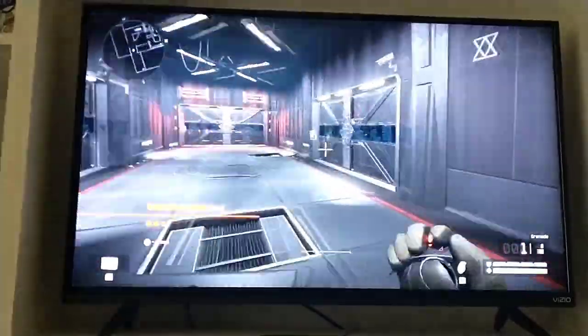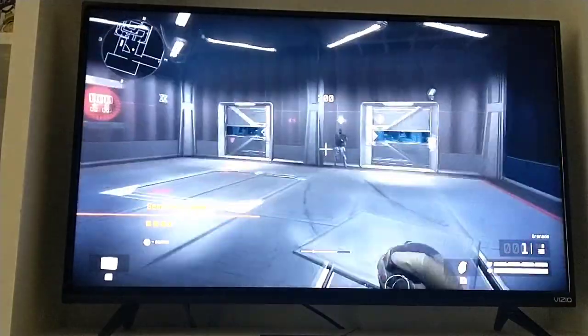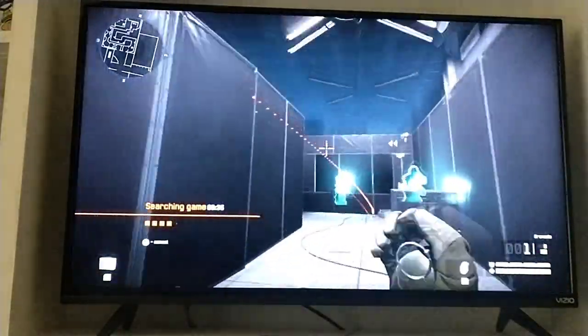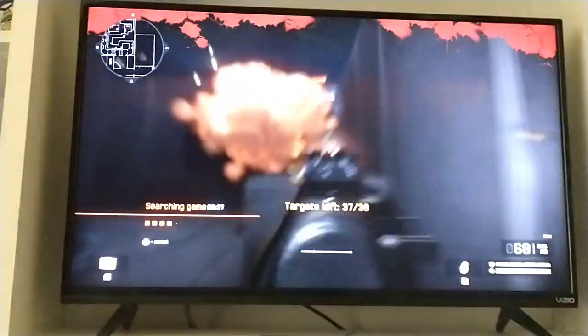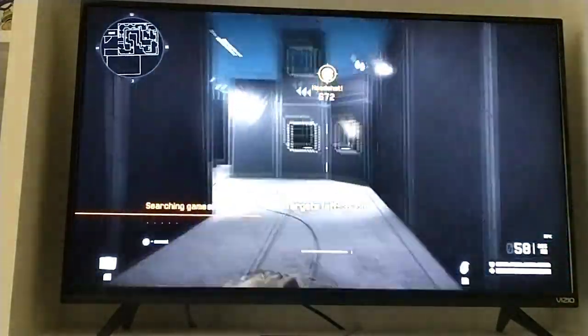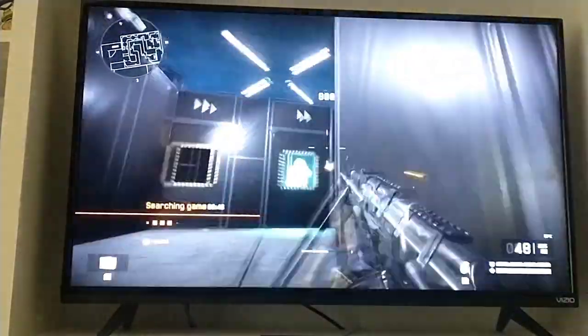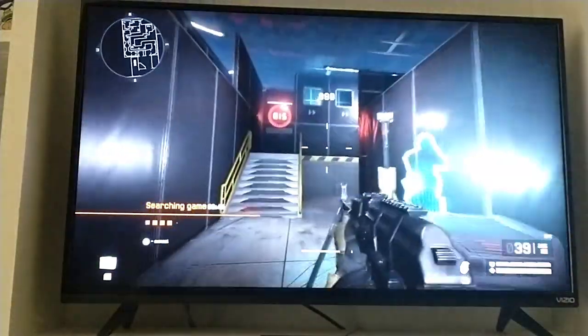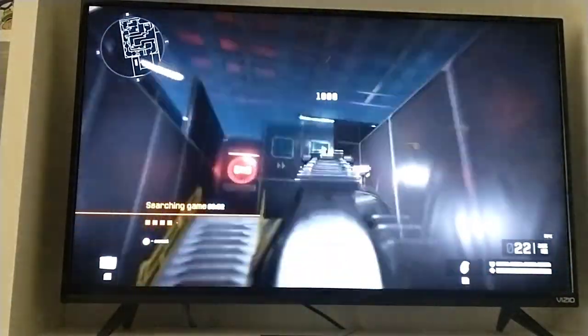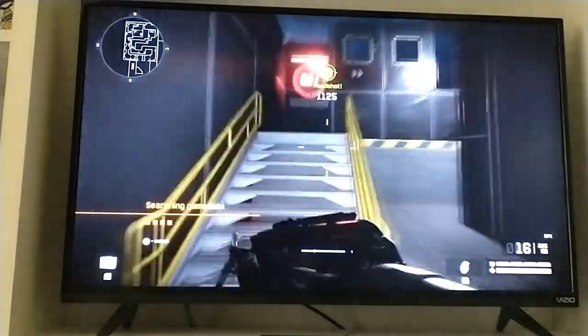Get some gaming footage here. I'm playing Warface, and I'm waiting for a game to load. It's been taking me a while for the game to load, so hopefully it will load pretty soon.